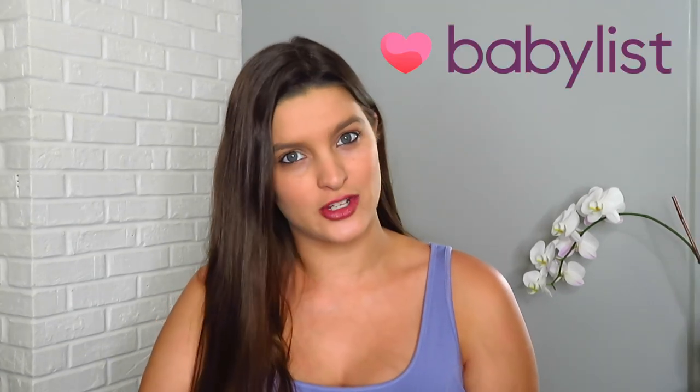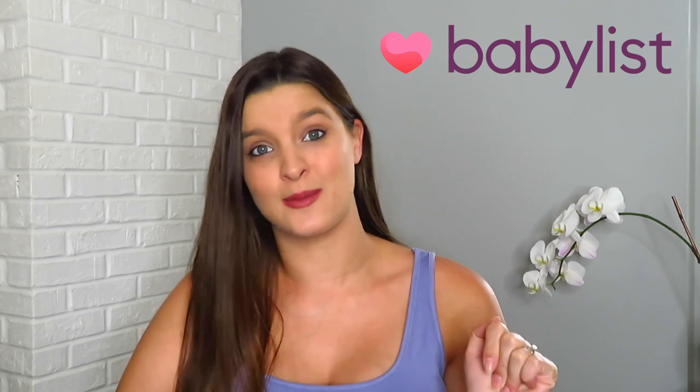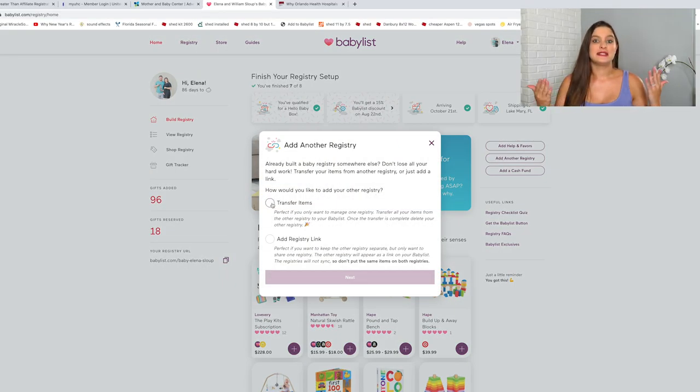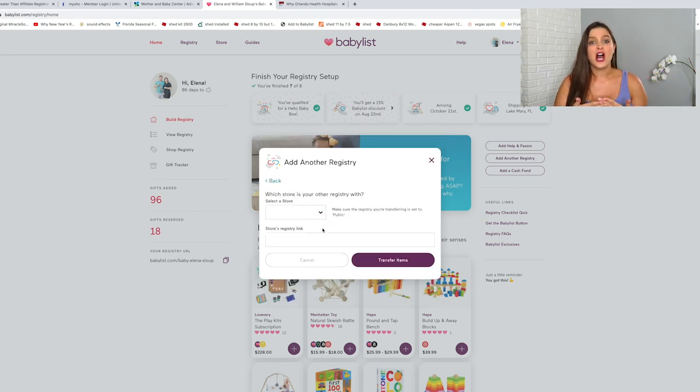I decided to use Baby List for my registry for so many reasons — and no, I'm not sponsored. I decided to go with them because of how many options you have. I made a separate Target registry, a separate Amazon, and a separate Bye Bye Baby registry, and then super easily you can connect all those registries together on your Baby List site. All your guests go to the one Baby List site and everything is listed together, giving you more options in colors and brands, and you won't have people buying doubles.